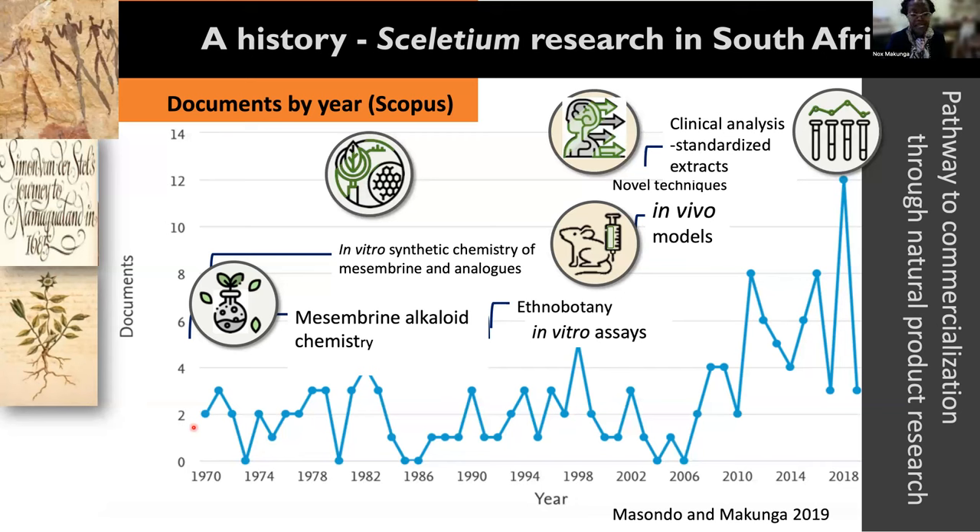And it was in the 1970s where mesembrine alkaloid chemistry was being investigated. What's really quite interesting is that it is post-1994, during the abolishment of apartheid, that the South African government actually realized that the flora we have here is really a botanical gold.